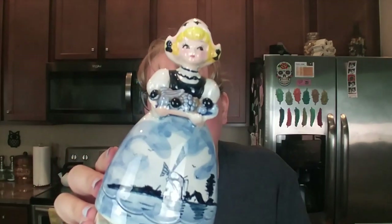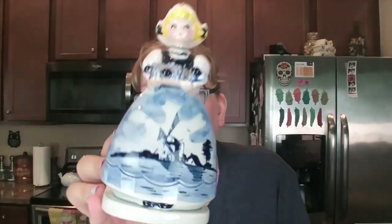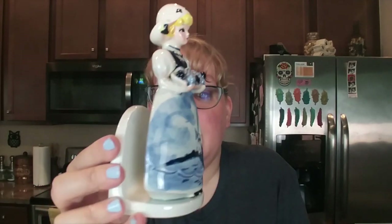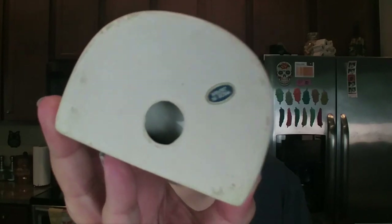I got this girl — Delft-inspired pieces do really well for me on Etsy. She's a lovely little Dutch girl with her dress and windmills, and she is a napkin holder. I tried finding her online and the only one I could find came with a salt and pepper shaker set — she's the only one I've seen like this. She's made in Japan. I think I'll probably list her on Etsy once she gets a little cleanup.